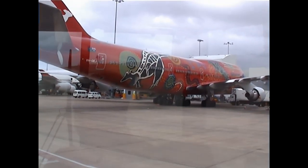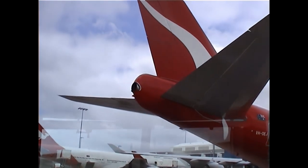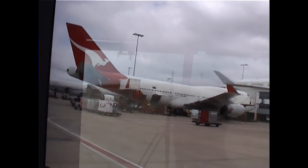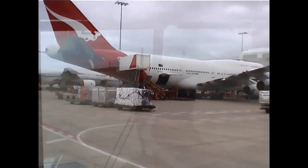And here's the flagship of the Qantas fleet, Wanala Dreaming, here on the right-hand side, painted up in the colours of Australia's outback. Used for most of the high-profile flights and, of course, all of the special charters. As we mentioned before, this is one of the aircraft used to bring the Olympians back from Athens in 2004.